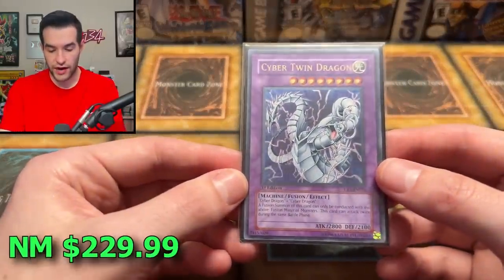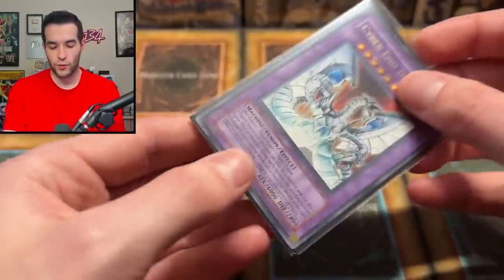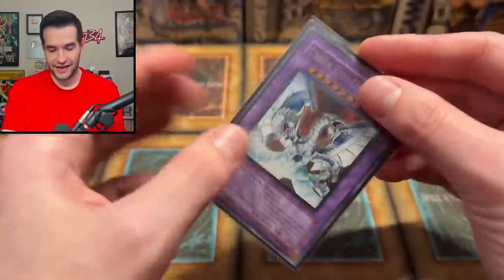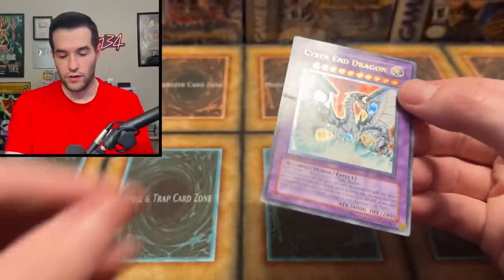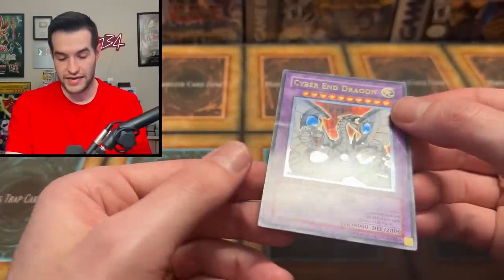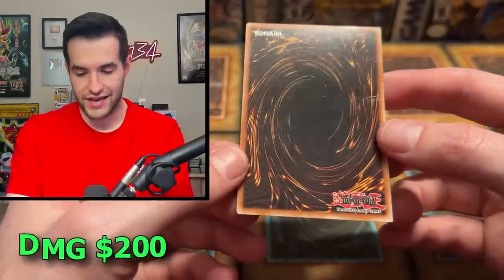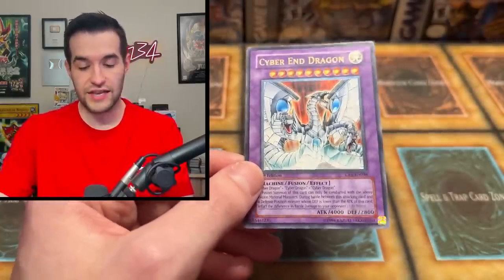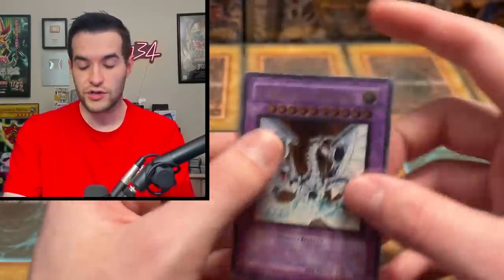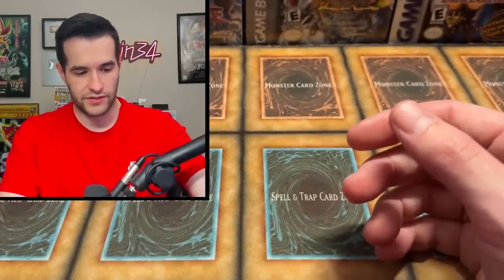Then we have Cyber Twin Dragon — and of course what comes next is the Cyber End Dragon. You can already see whitening up there. Hopefully it's the same as the Cyber Dragon, just a little whitening on the edges — that'd be pretty amazing. Cyber End Dragon is a very expensive card no matter the condition. But it is not decent at all — we have significant damage right there, big damage, more damage, edge wear, and it is straight up bent, unfortunately. Looks like the collector completed his set with a more damaged copy to keep it affordable, which is reasonable. In a sleeve though, you can barely tell.